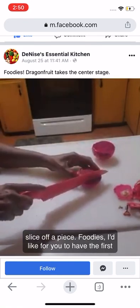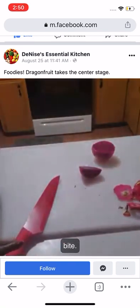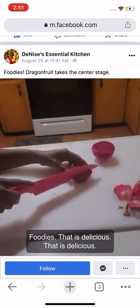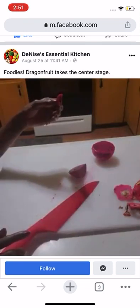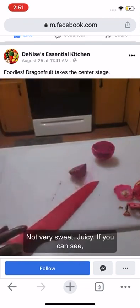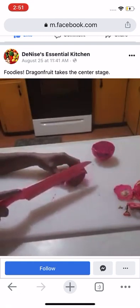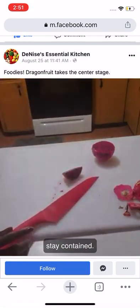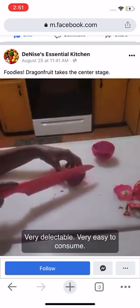Next I'd just like to slice off a piece. Foodies, I'd like you to have a first bite. Mmm, that is delicious! Not very sweet, but juicy — if you can see. And unlike the kiwi, the seeds don't pop out at you; they just stay contained. Very delectable, very easy to consume.